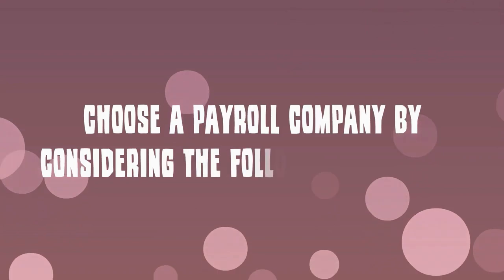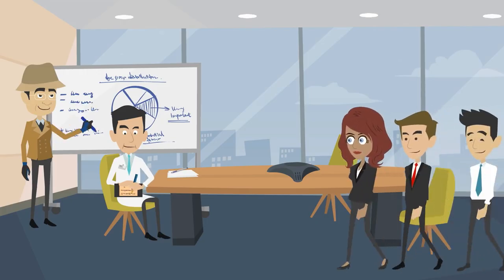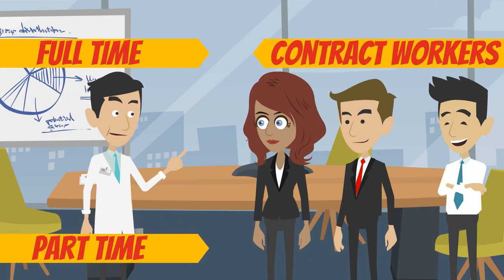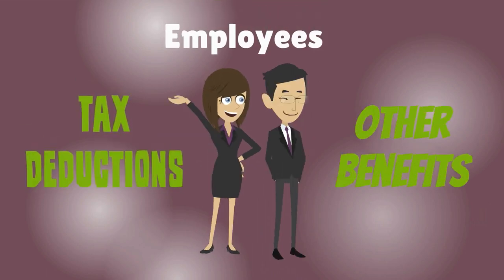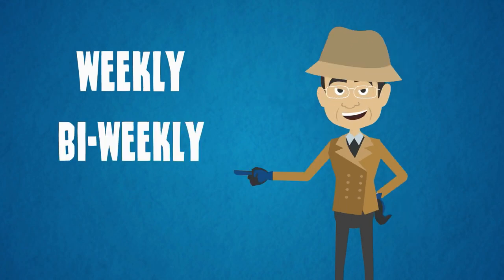Finally, choose a payroll company by considering the following questions: How many new employees do you plan on hiring this year? Will those employees be full-time, part-time, or contract workers? Will your employees be offered tax deductions and other benefits that need to be tracked by payroll? Will your employees be paid weekly, bi-weekly, or monthly?